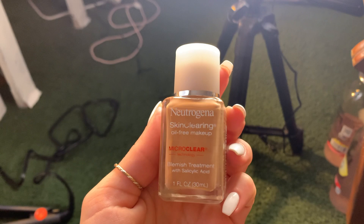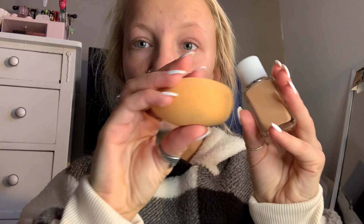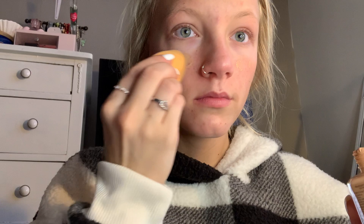Now I'm moving on to foundation. I'm using the Neutrogena Blemish Treatment with salicylic acid in the shade 70 Fresh Beige. What I love about this foundation is it treats my acne while covering it up at the same time, so I highly recommend it. I don't really use a concealer because I find it doesn't make a huge difference — sometimes if I have really big bags under my eyes I will, but for the most part in my normal routine I just stick to foundation.